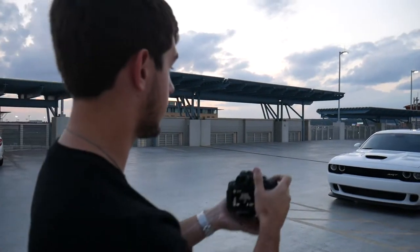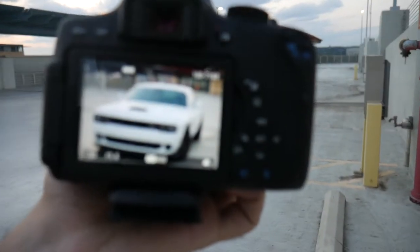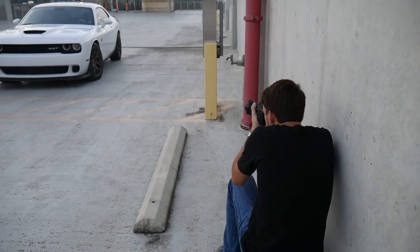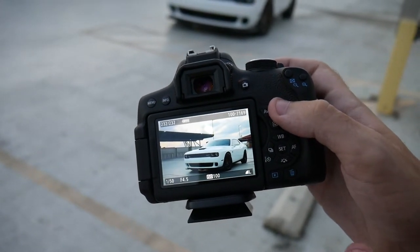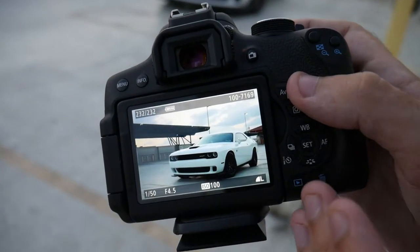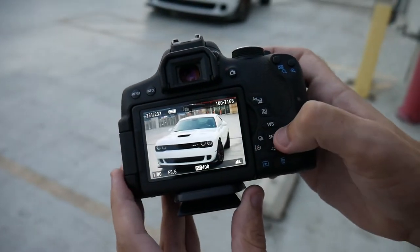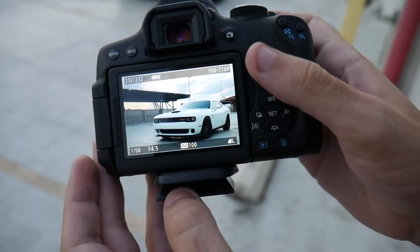Don't just pick an object — let's say I was taking a picture of the Hellcat here — and have it dead center. That looks pretty good, but you could also get a picture where it takes up about the right two-thirds of the screen, so you have the center and the right with the focus of the vehicle, and on the left you can see just a little bit of blank space. Using the rule of thirds just makes your pictures look a little bit more planned out and you can kind of tell what's going on a little bit more.